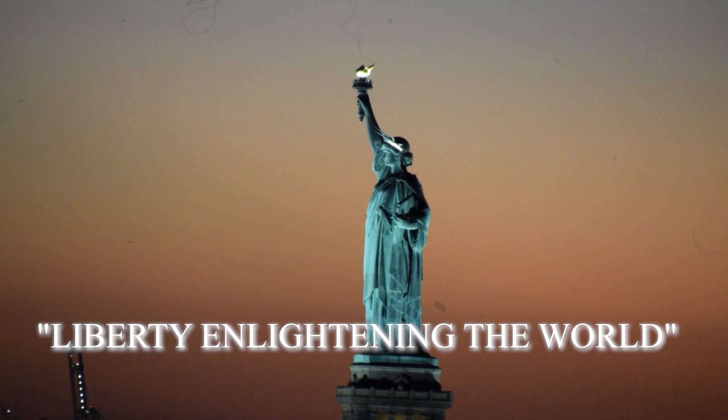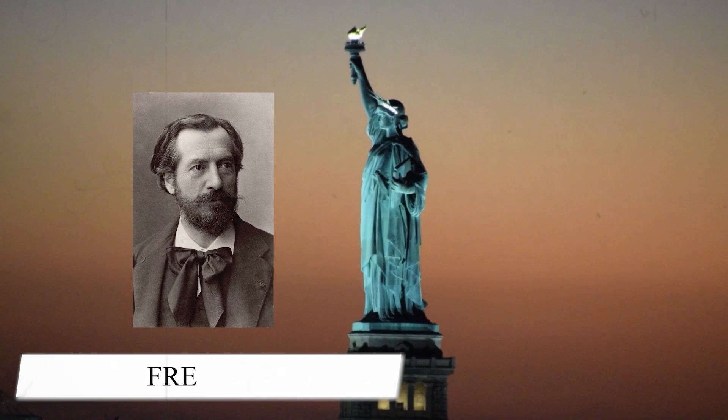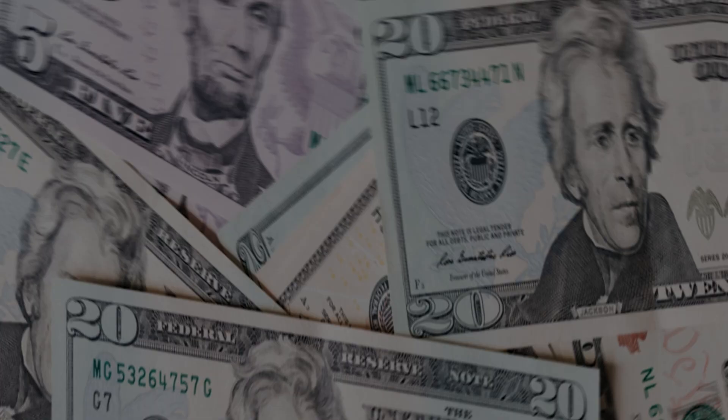The statue was formerly known as Liberty Enlightening the World. This massive statue was sculpted by Frederic Auguste Bartoldi and designed by French engineer Gustave Eiffel, who you might be familiar with for other famous constructions, and it is worth a fortune today.